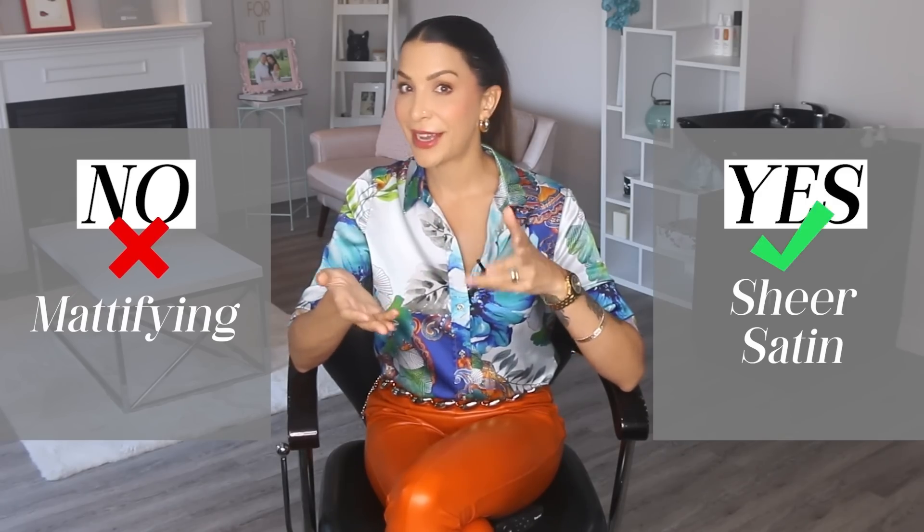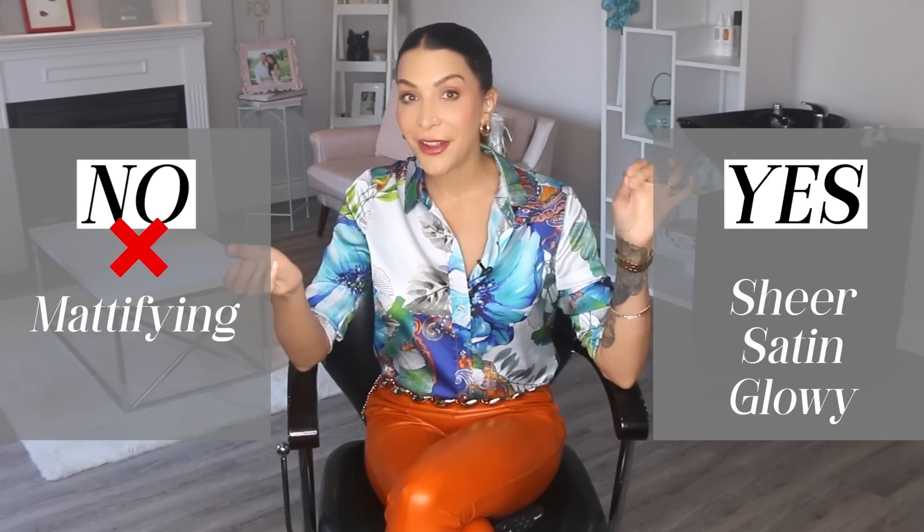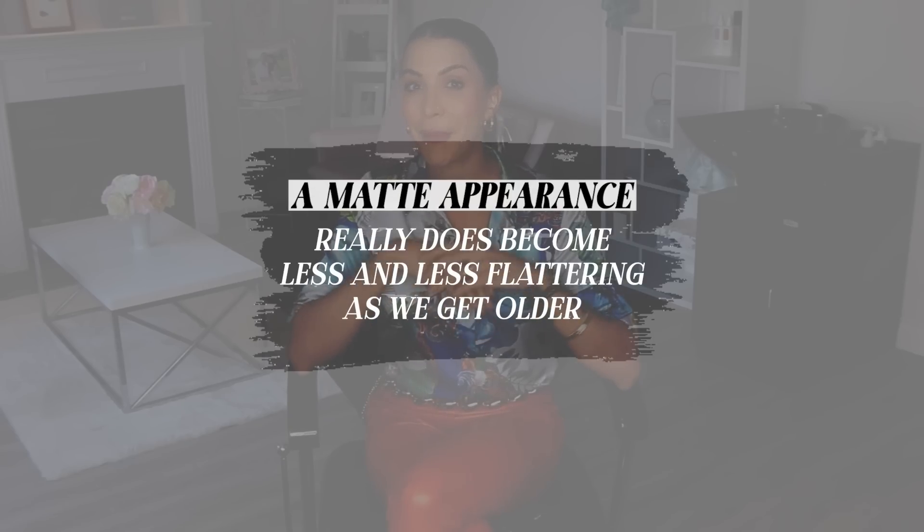If you're over the age of 50, I would likely stay away from anything that is mattifying. Sheer? Yes. Satin? Yes. Glowy? Absolutely yes. But matte? Maybe not. We lose a lot of radiance as we age and our skin can start looking very flat. Adding something like the Supergoop matte screen may flatten and dull the skin out too much. A matte appearance really does become less and less flattering as we get older.